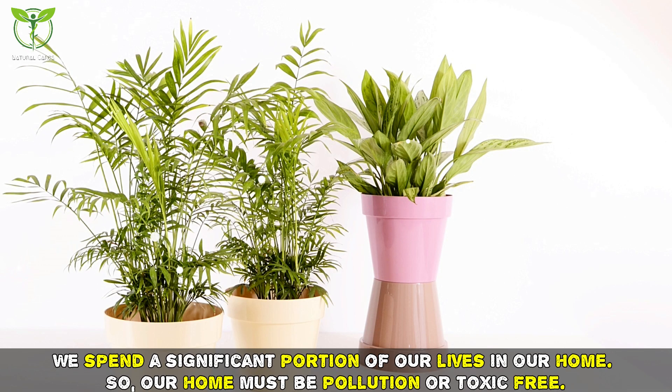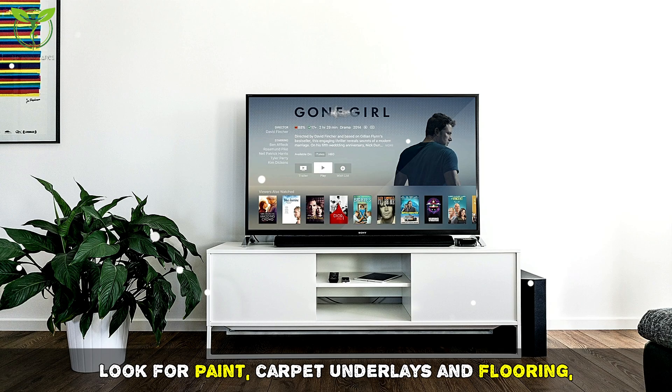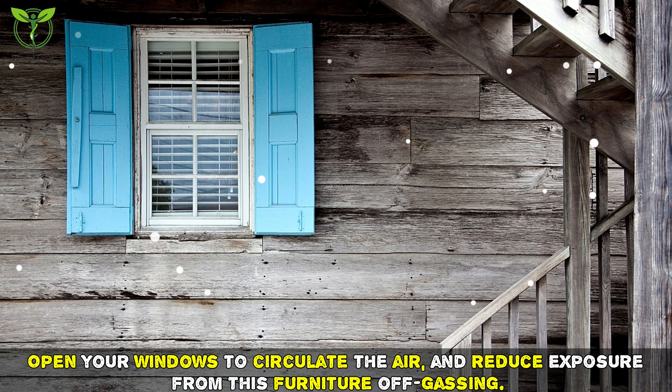Tip eight: make your indoor air cleaner. We spend a significant portion of our lives in our homes, so our home must be pollution and toxic free. Look for paint, carpet underlays, and flooring with low levels of volatile organic compounds — toxic chemicals that can be emitted as gases from certain solids or liquids. Open your windows to circulate the air and reduce exposure from furniture off-gassing.